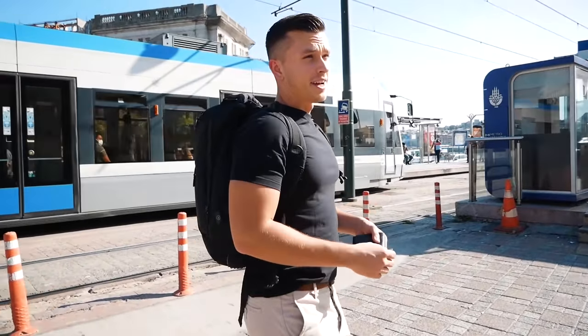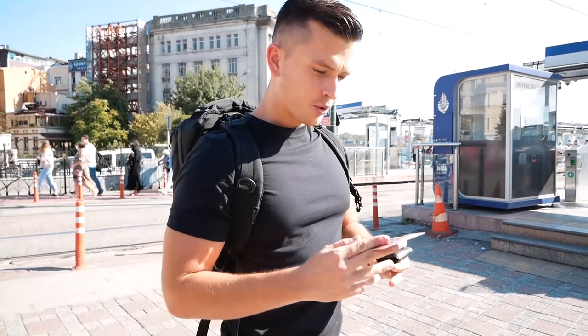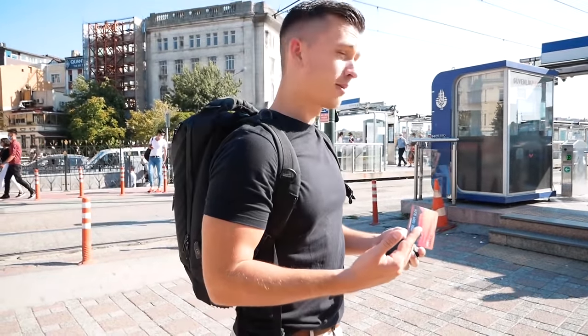Finally got our hands on the famous Istanbul transport card — put about 15 lira on it. I heard you can use it with multiple people, so let's see how that goes.